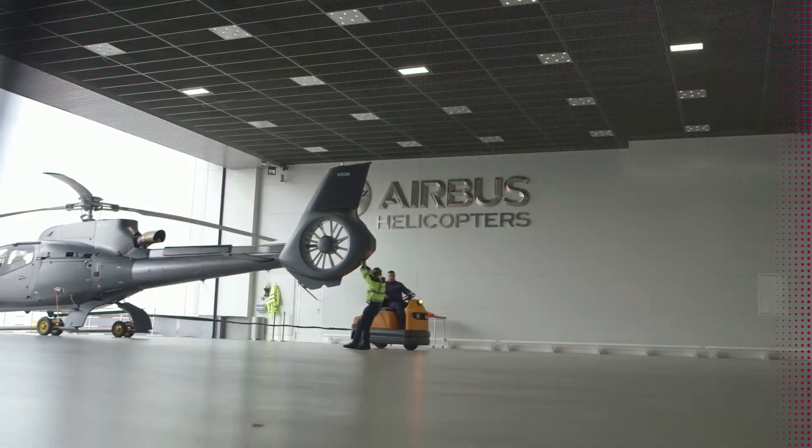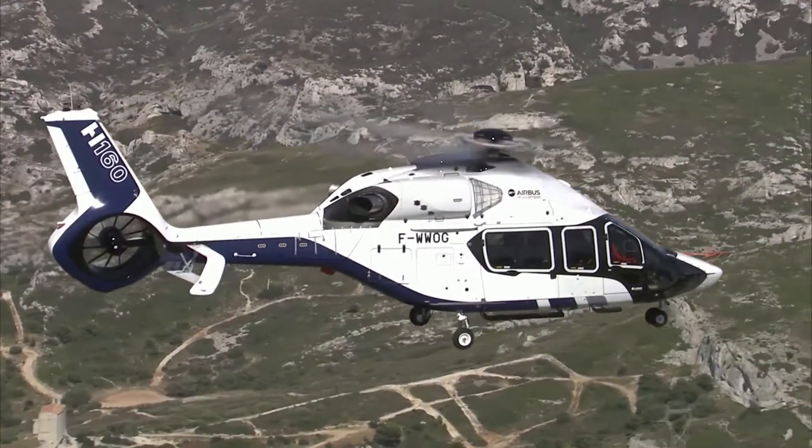Airbus Helicopters is the leader in the industry. We have 12,000 helicopters flying around the world, with 3,000 customers in 152 countries.